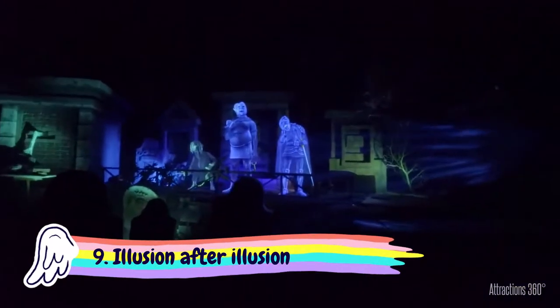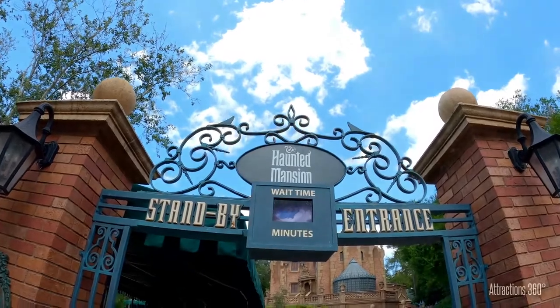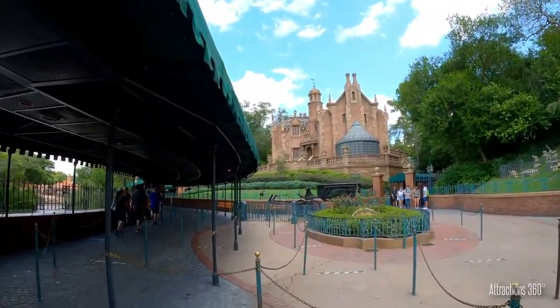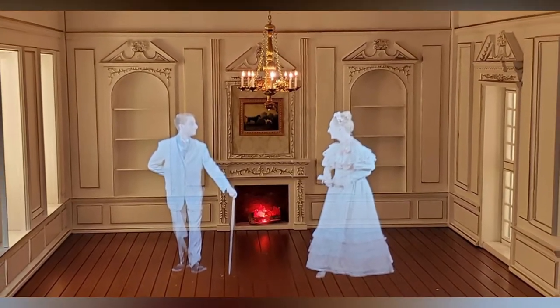Number 9: The Haunted Mansion is illusion after illusion. If you still want to be fully immersed in the spooks and splendors of the Haunted Mansion, then click away. Not afraid of spoilers? Good! The Haunted Mansion may seem like it's full of eyes that follow you through a room and ghosts that dance and disappear, but it's all just an illusion.